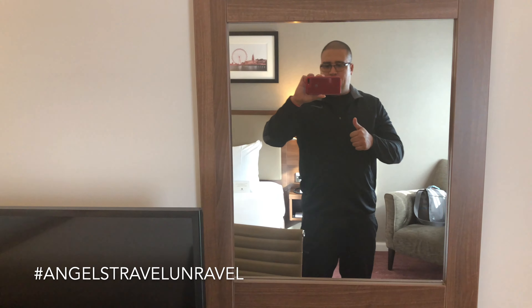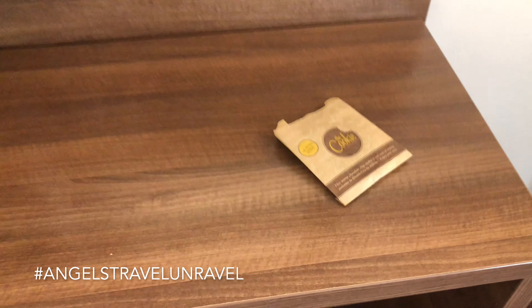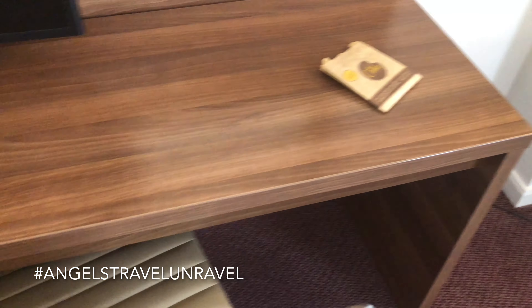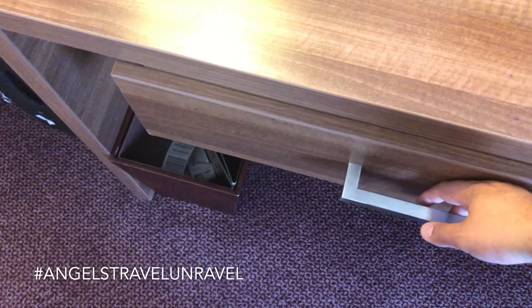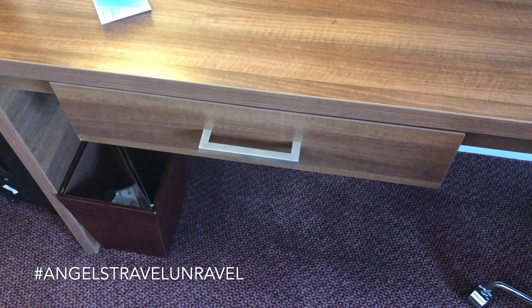There's another mirror over here, and that cookie is really tempting right now. There's also a drawer here — it's a no-slam drawer, which I like.